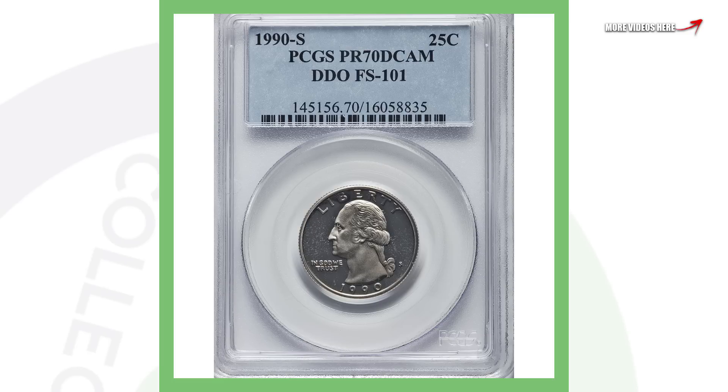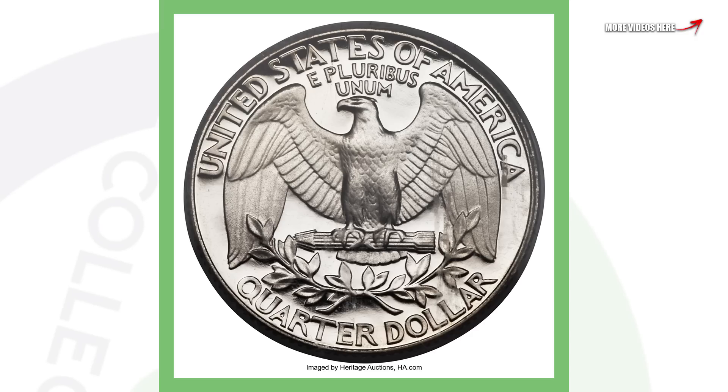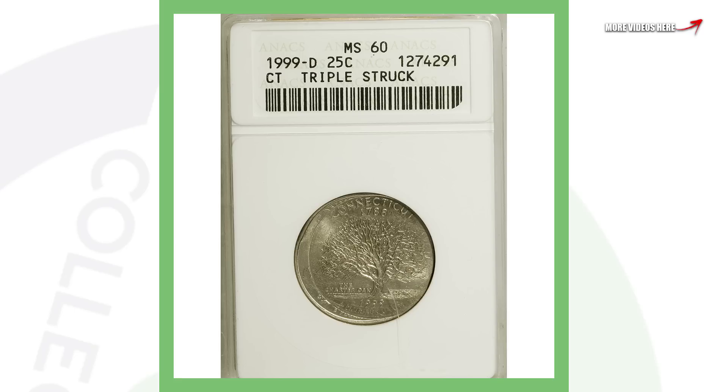Next up is a proof coin — if you're not familiar with proof coins, I've done a whole video on those, so be sure to check it out. This coin is perfect; it's at the top of the scale — can't get a higher grade than this. This is a 1990-S quarter, and what makes it really special is that it has a double die obverse, so there's doubling taking place on the front of the quarter. This coin sold for over $7,000.